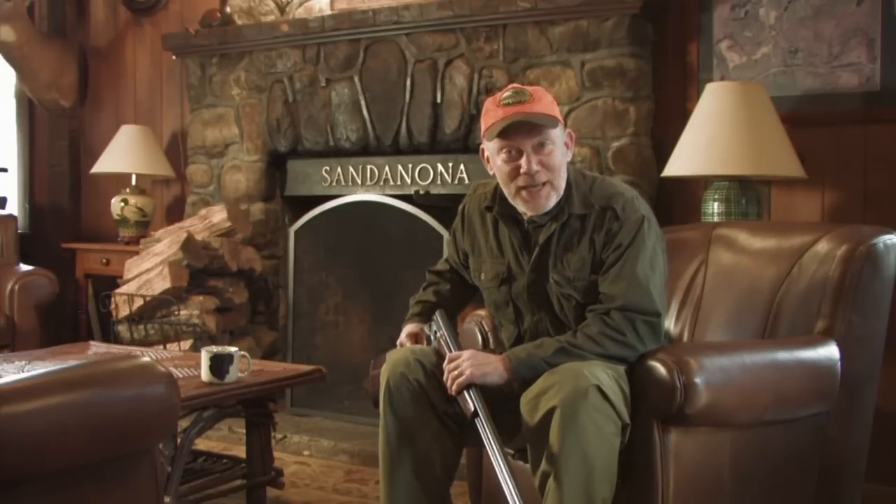I know you're getting ready to head out in just a few minutes, so I won't keep you very long, but I do want to go over a few quick safety reminders that will help ensure you have a safe and enjoyable day in the field. Remember, firearm safety starts with good gun handling skills.